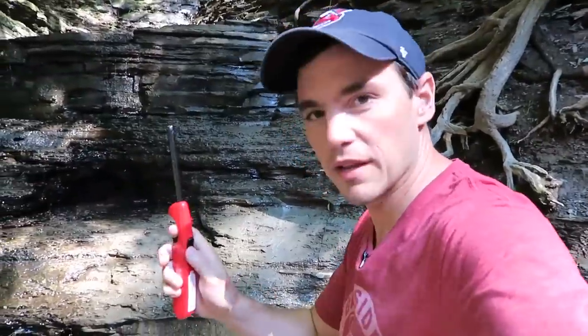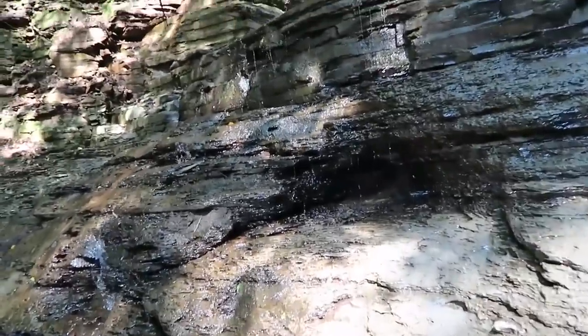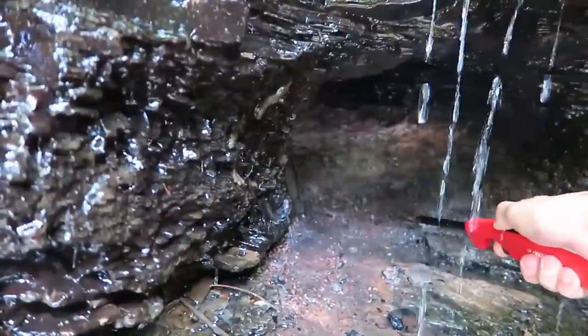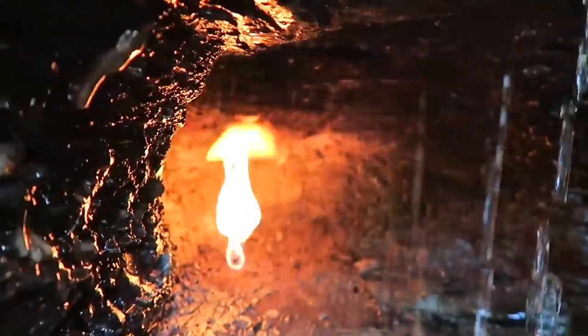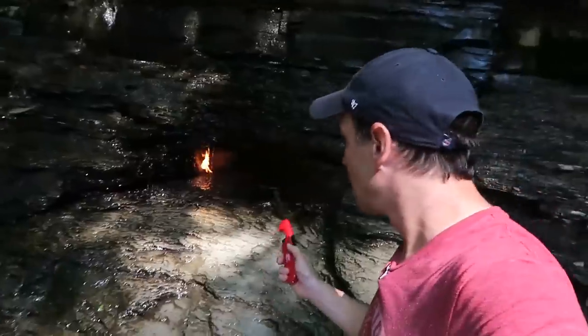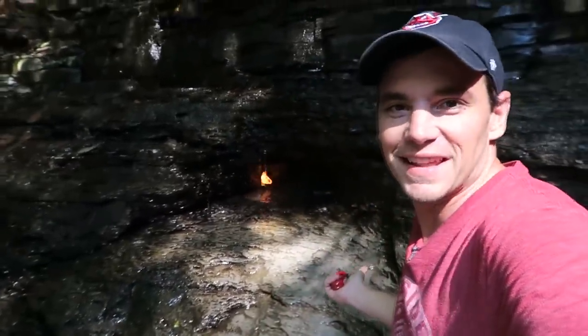I blew the flame out just to show you. I have my lighter. Here's the waterfall — this is going to be amazing. Come right in here. I can smell the gas. Watch this — there we go. How cool is that? I've never seen anything like this or even thought of something like this.